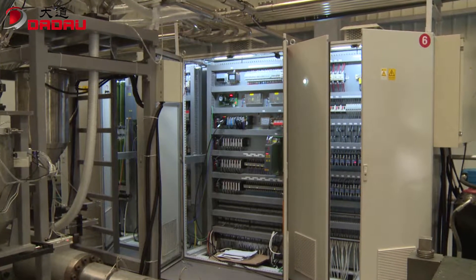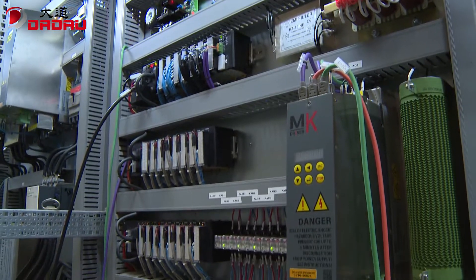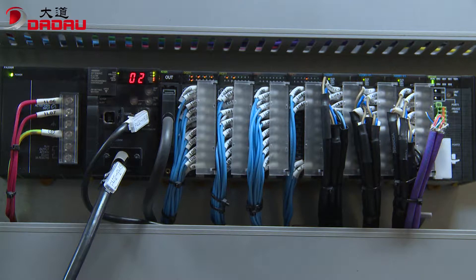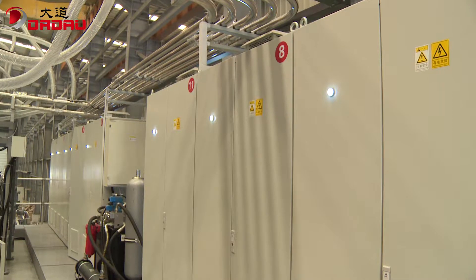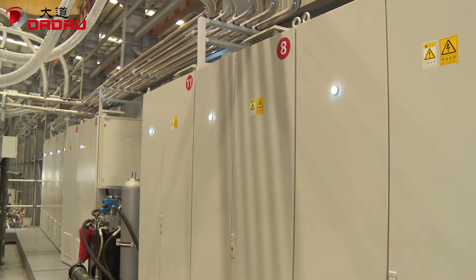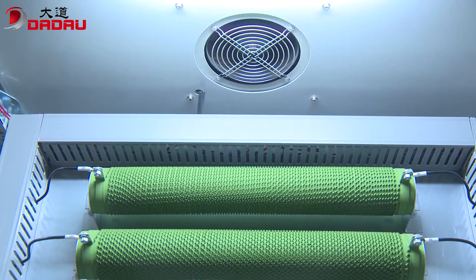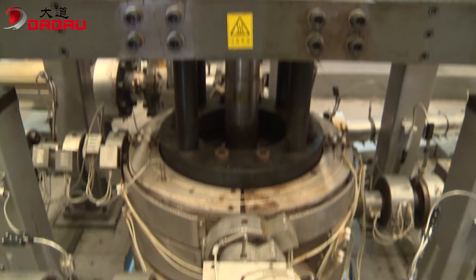The electric system adopts an OMRON multifunctional PLC with EtherCAT bus to accurately and reliably control the parison wall thickness and the equipment's operation. The electric cabinets with top cooling fans are installed in order, designed for ventilation and heat dissipation.